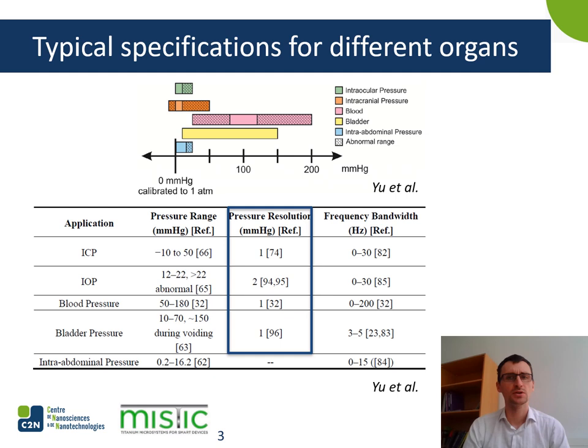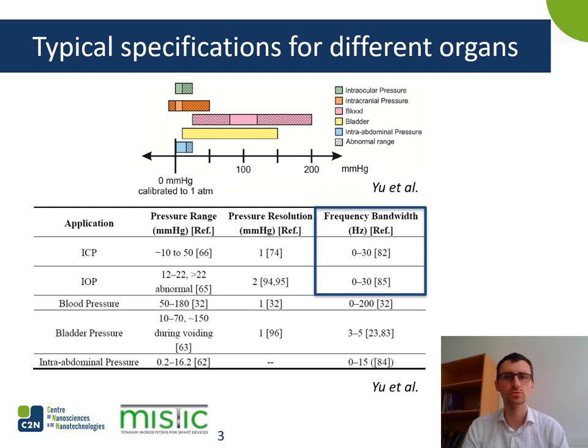There is also a special need for a given sampling rate for some applications. For steady measurements, 30 Hz is enough, but if you want to have a closer look at the waveform of the pressure signal, it's better to have a sampling rate of 200 Hz for the heart.